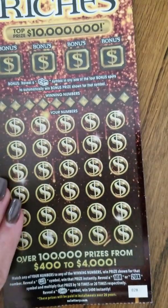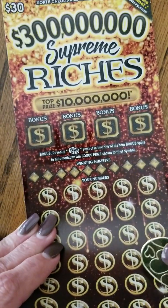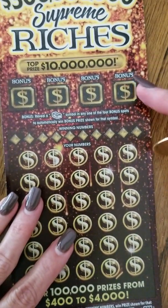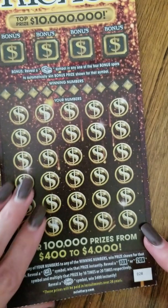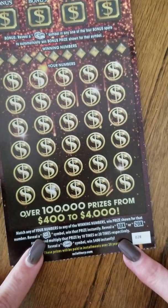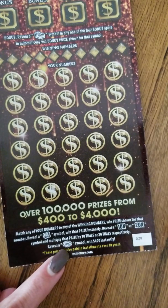Up next we have the Supreme Riches ticket — this is the newest ticket for this month. This one has four chances to win up top. Reveal a bonus stack of cash, match your numbers with the winning numbers, look for a money roll, a 10x, a 20x, or a $400 burst.